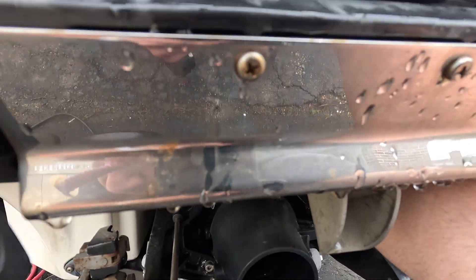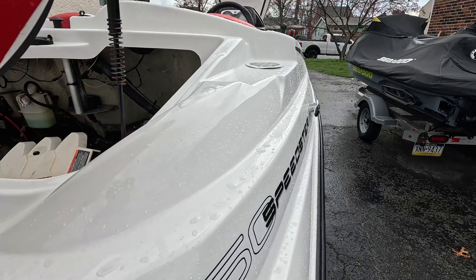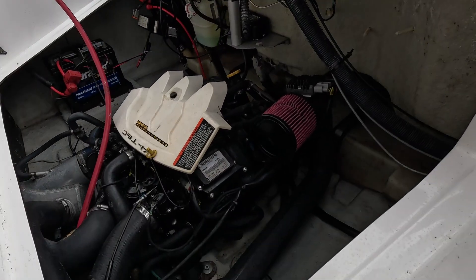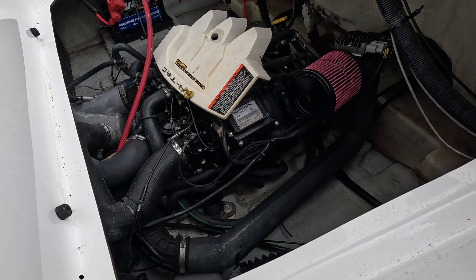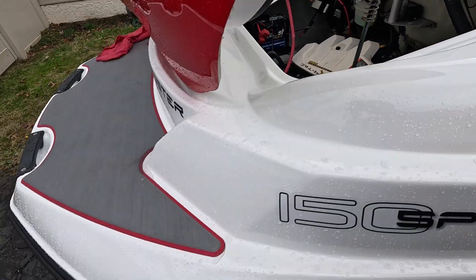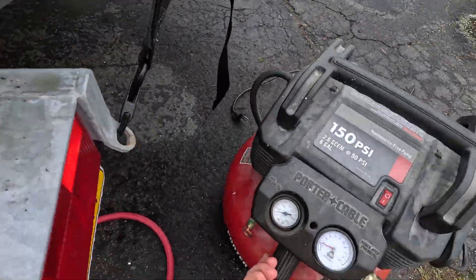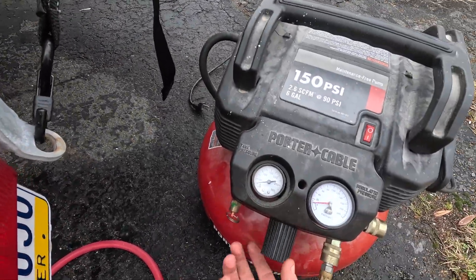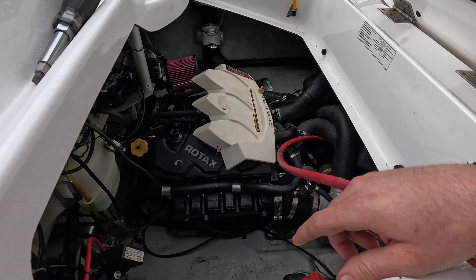This ski just has a bad intercooler — pretty easy fix. That's good because I was worried it was going to be the oil cooler, which is not a big deal to get to on this but still kind of a pain because you have to drain the oil. This is a good test — now we know the intercooler is bad. I'll let the owner know that's all we need to replace, in addition to the oil, and he should be all set. Everything else checked out and we are good to go.